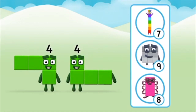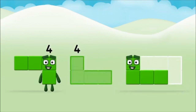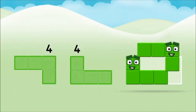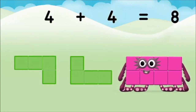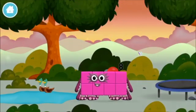Which number block do you think adding four and four will equal? Correct! You chose the right answer! Now add the number blocks together! Four plus four equals eight. Congratulations! You made number block eight! You made a new number block!